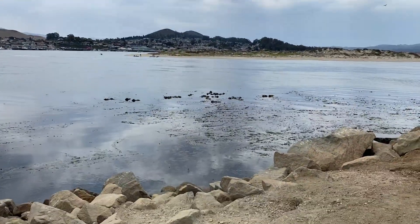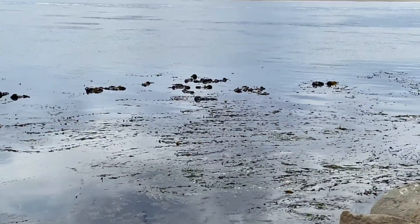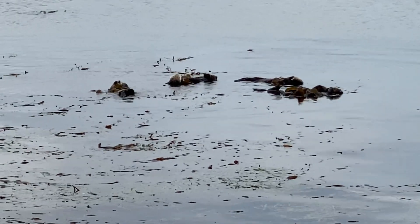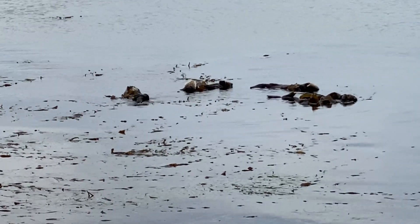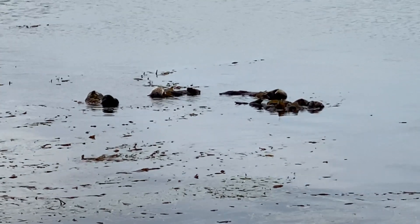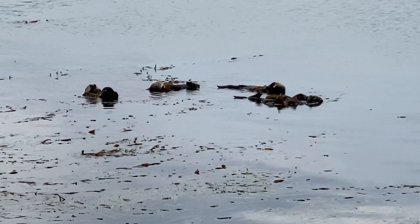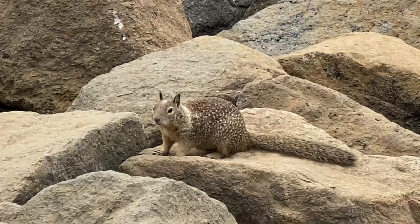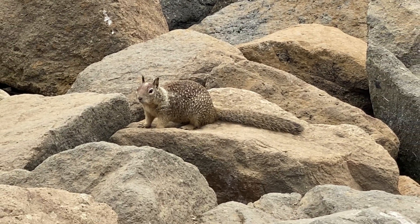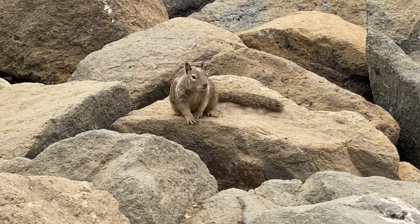Then we made it to the Bay Area. My favorite part is seeing the sea otters. In this area of the Bay, there is an abundance of squirrels — very well fed squirrels.